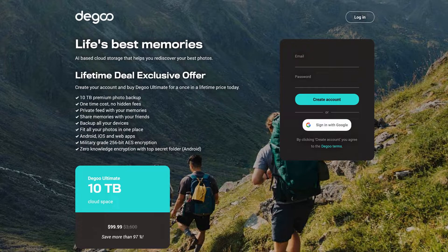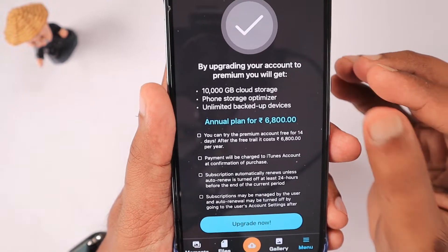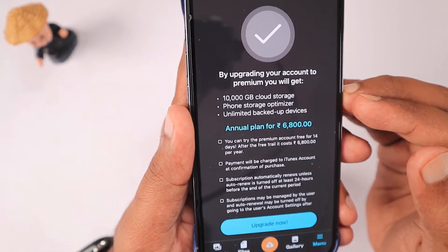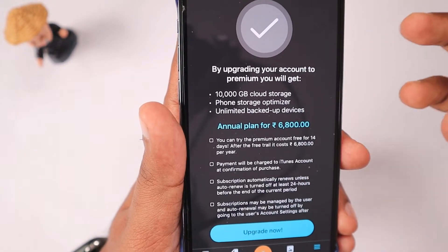For a limited time, they are running a lifetime offer where for the same $100 you can get a lifetime of 10 terabytes of cloud storage. Their apps and design look minimal, but I think they need some more improvements with their terms and conditions.